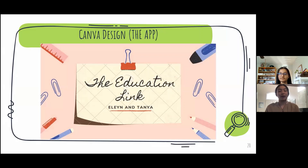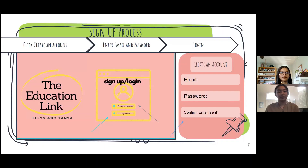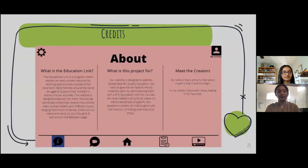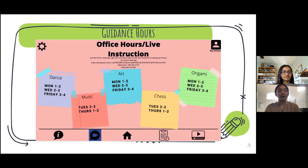Going on to our Canva design, which is our app. This is the title of our app, followed by the signup process. This is our homepage, which showcases our logo, and this is our about page, which explains our vision for this project. These are our office hours and our live instruction, which includes dance, music, art, chess, and origami, and has dates on which you can go on Zoom and talk with the teachers.